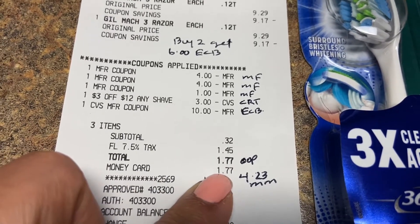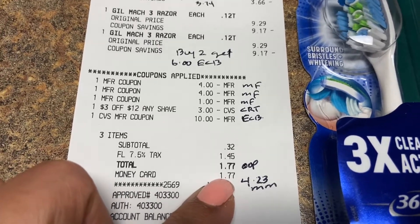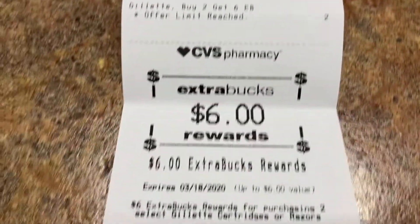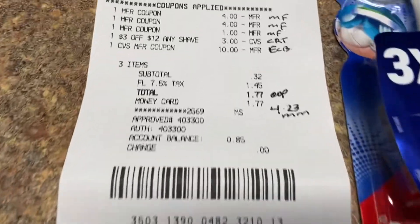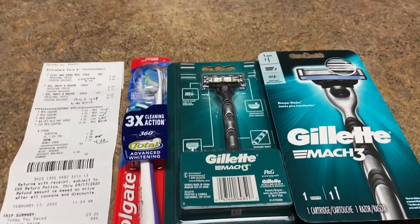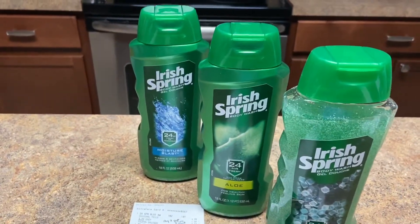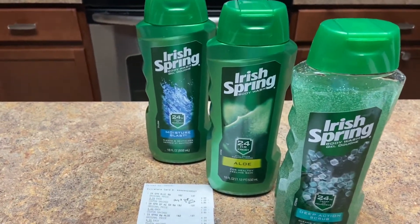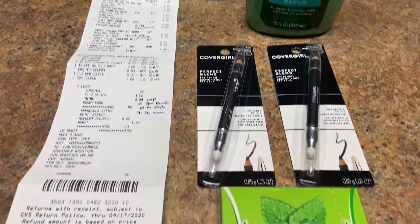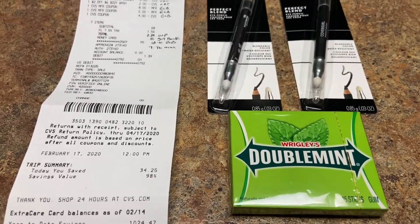I did want to do the deodorant deal differently — it would have been way cheaper — but anyway. With the $6 back, this was a money maker of $4.23. Now for my fifth transaction I did Irish Spring, Cover Girl, and a filler item — I'll explain why because I would have lost a dollar otherwise.